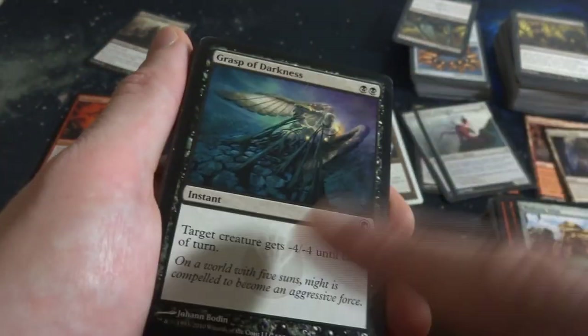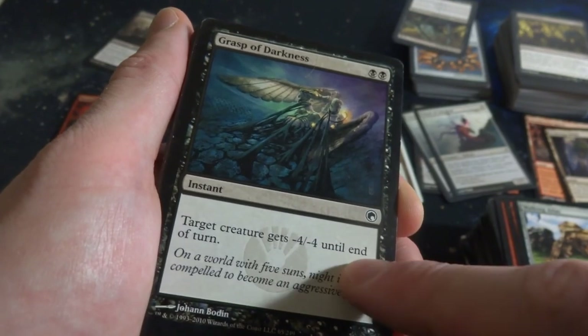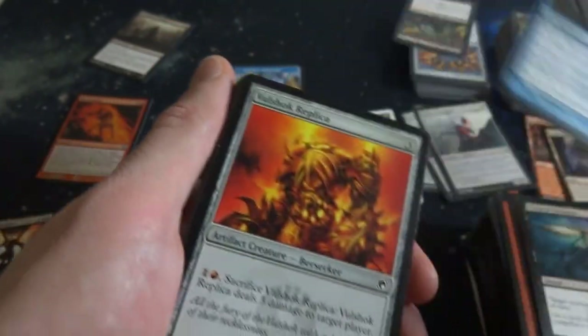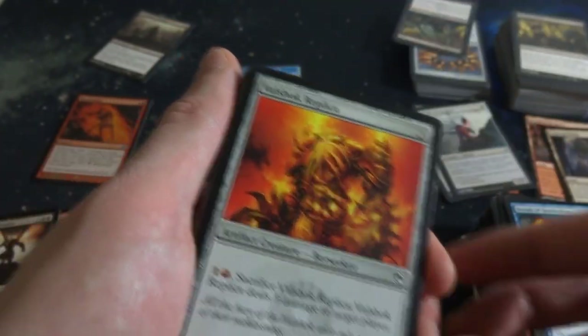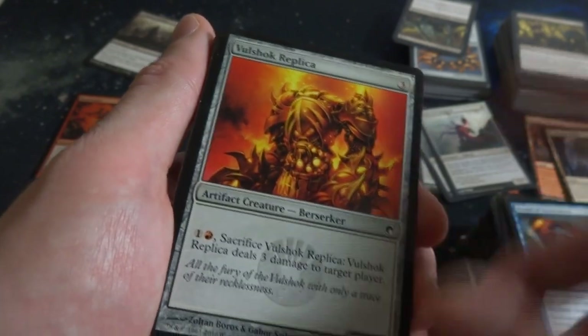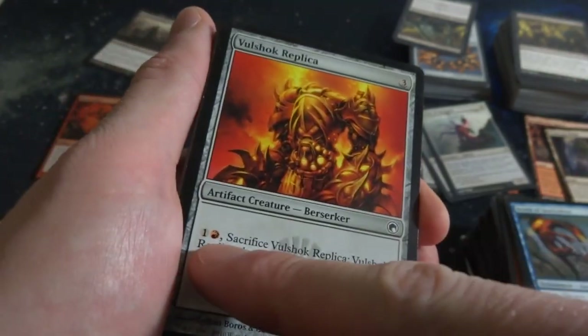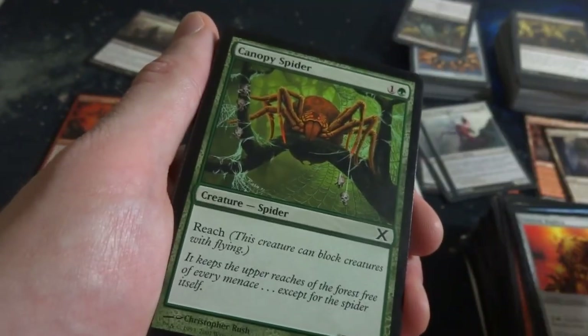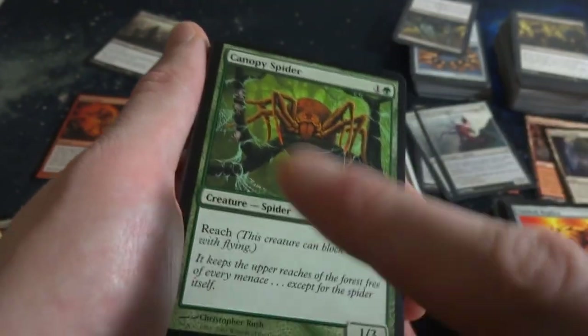Grasp of Darkness - two mana, target creature gets negative-4 negative-4 till end of turn, Instant speed. Poor Angel's been taken down. Bonds of Quicksilver. Volshock Replicator - beautiful oranges in the background, three mana artifact Berserker, it's a 3-1. Pay one and a red: deals three damage to target player. Ouch. Canopy Spider - got Reach, most spiders have Reach in this game. A one-drop Reef Survivalist. Another Nym. Got Glimmer Post - enters the battlefield, gain a life for each Locus on the battlefield. This is a Locus: add one mana to your mana pool.